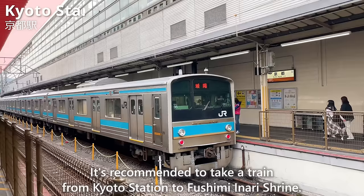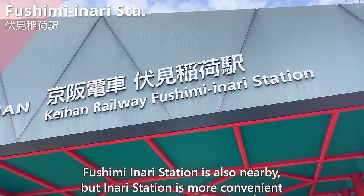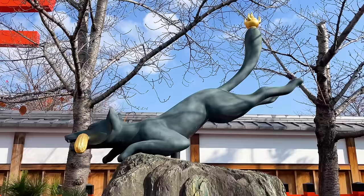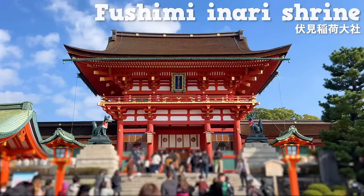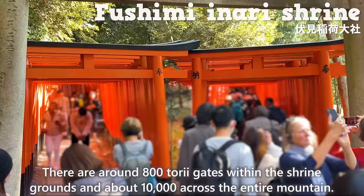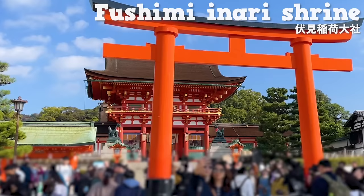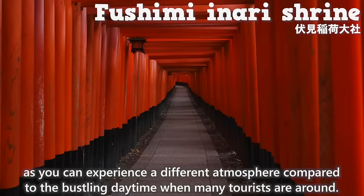It's recommended to take a train from Kyoto Station to Fushimi Inari Shrine. You can go to Inari Station in about 5 minutes on the Nara Line. Fushimi Inari Station is also nearby, but Inari Station is more convenient because the entrance to Fushimi Inari Shrine is right there as soon as you leave the station. It's a historic shrine built in the year 711. The most famous feature is the Senbon Torii — around 800 Torii gates within the shrine grounds and about 10,000 across the entire mountain. Fushimi Inari Shrine is open 24 hours, and it's recommended to visit during the night or early morning for a different atmosphere compared to the bustling daytime.